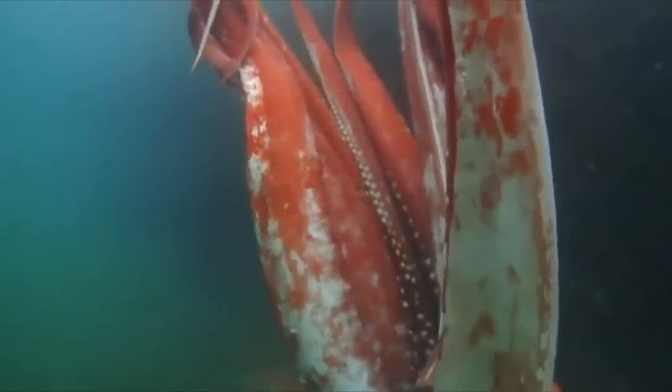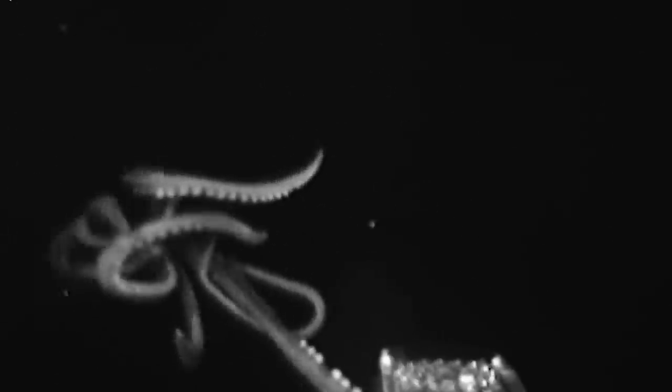So exactly how big are they? Historical reports say the colossal squid can reach 30 meters long, though the only specimen experts have gotten their hands on was about 9 meters long — granted, it wasn't fully mature. As for the giant squid, about 13 meters at most.